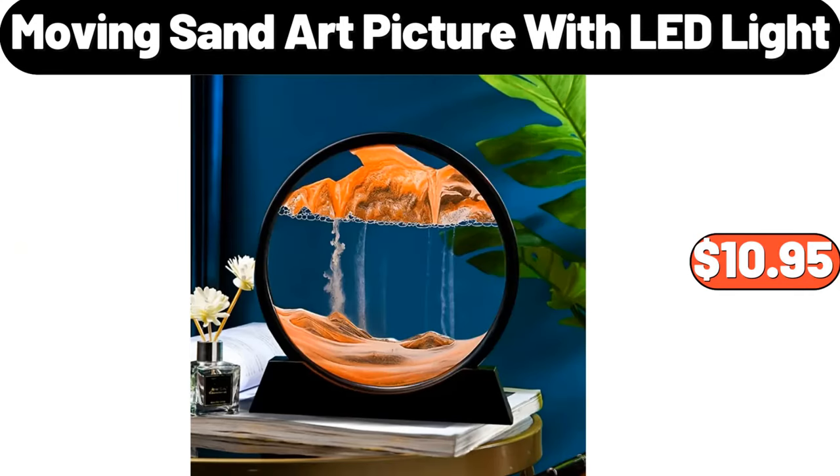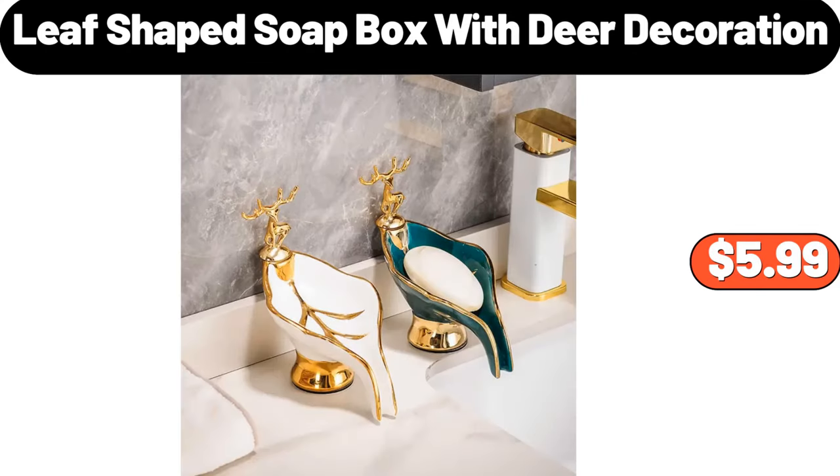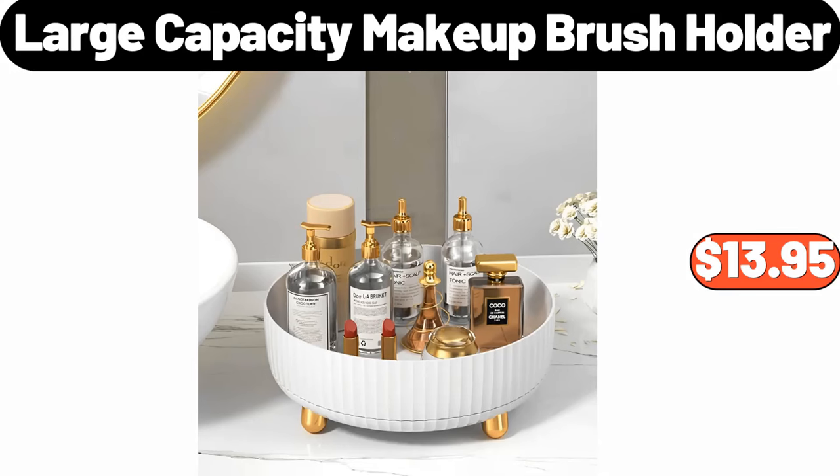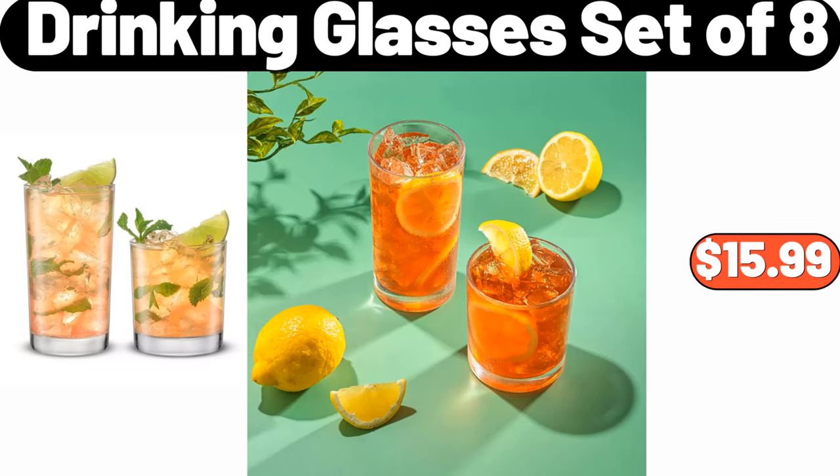Moving Sand Art Picture with LED Light, $10.95. Household No-Cut Juicer, $30. Leaf-Shaped Soapbox with Deer Decoration, $5.99. Copia Large Capacity Makeup Brush Holder, $13.95. Neck and Shoulder Massager, $16.99. Drinking Glasses Set of 8, $15.99.